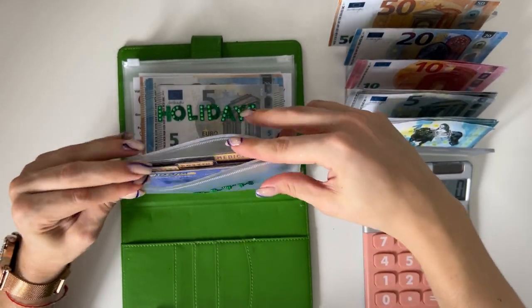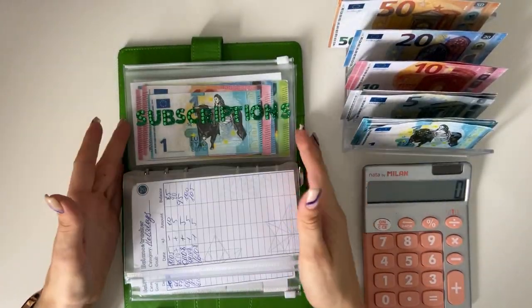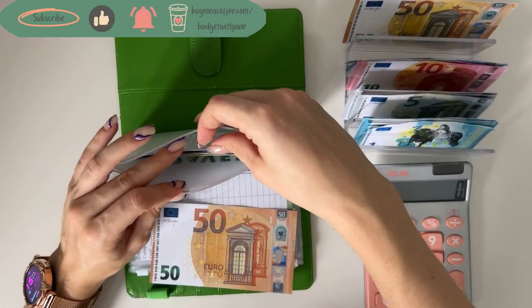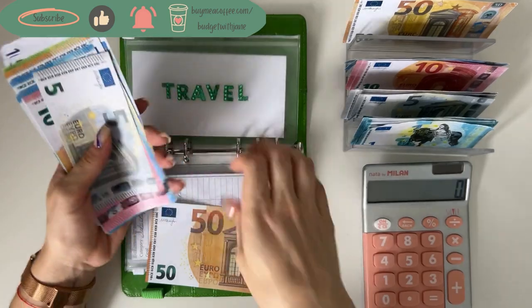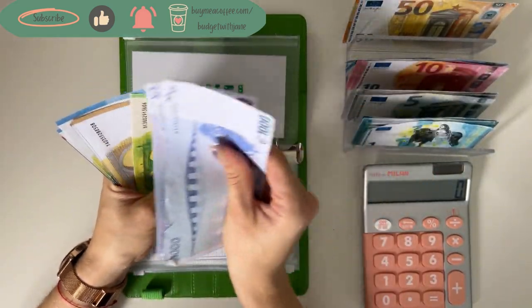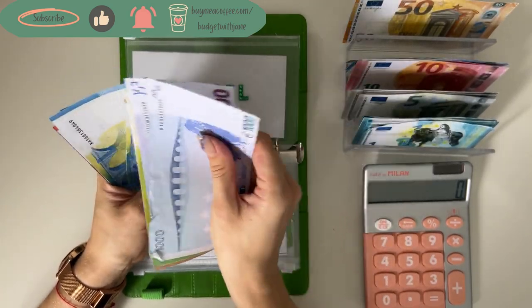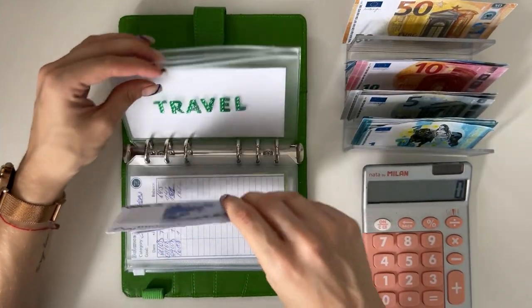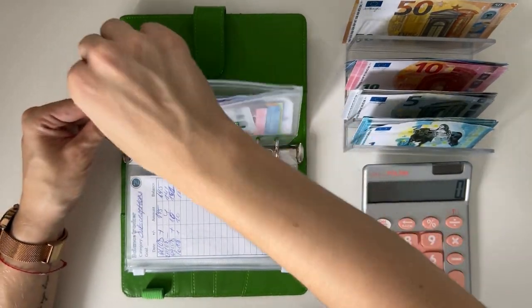We're stuffing travel with 50. I have a trip coming up in September so I need to start saving for that. We have 1500, 650, 670, 690, 1720, 1740, 1760, 1780, 1795 — so 1795 in travel.